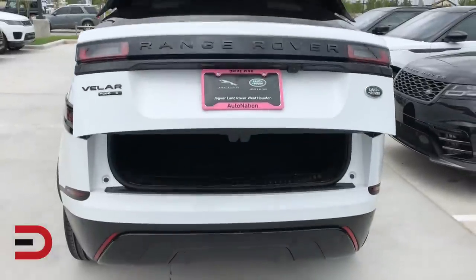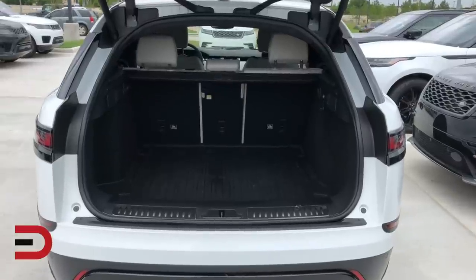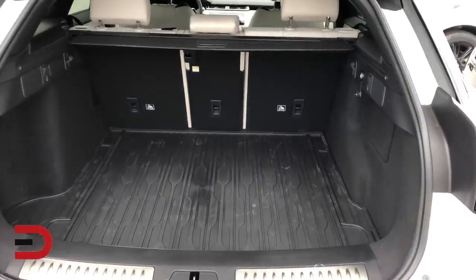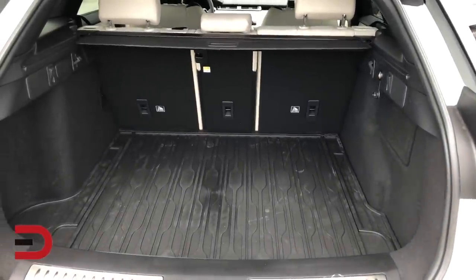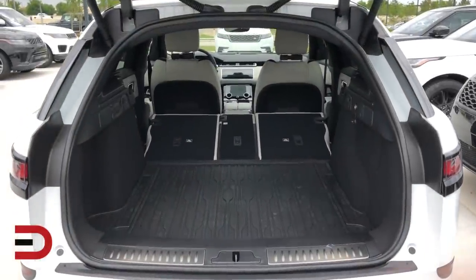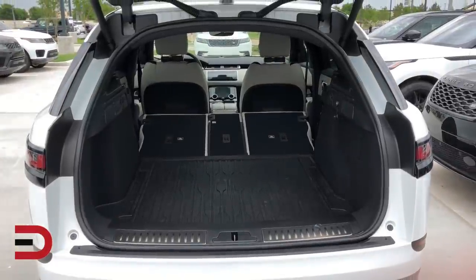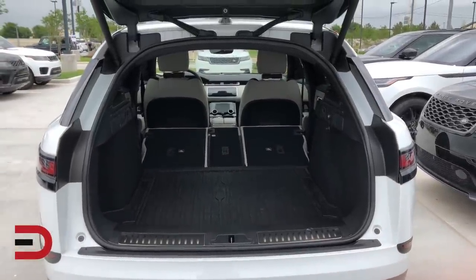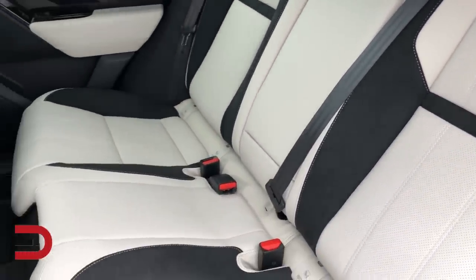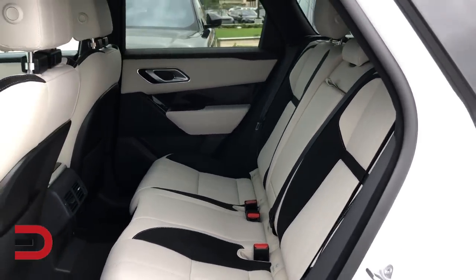All of this is equaled by the Velar's practicality. Rear cargo space measures 34.4 cubic feet of volume, which is above average for a luxury SUV with two rows. The standard 40-20-40 split folding rear seats offer multiple ways to expand the cargo area. Folding all of them down creates 70.1 cubic feet of cargo area, and the hands-free liftgate is a convenient bonus that comes standard in all but the base trim. Families take note: in the back seat, the Velar has a full set of latch anchors mounted on the outboard seats and a third tether anchor for the middle seat.